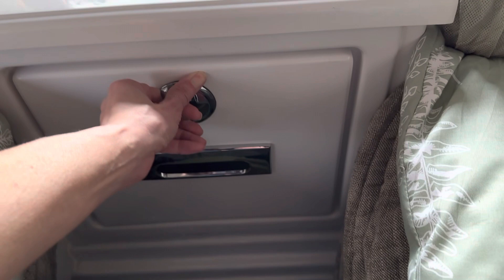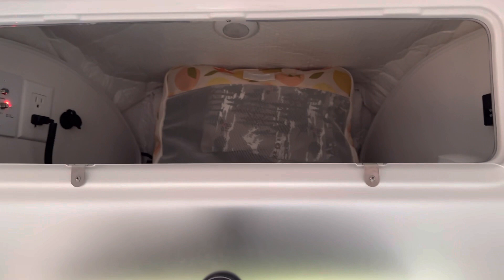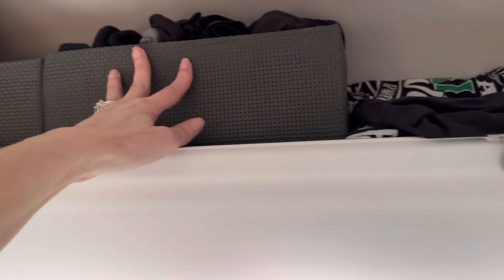Up at the top here, we have one packing cube, some of my husband's stuff, and then his toiletry bag goes up there. It's still got a lot of space, which is nice. This is my husband's side — he keeps a few t-shirts, socks and underwear, and these are his headphones for the TV.